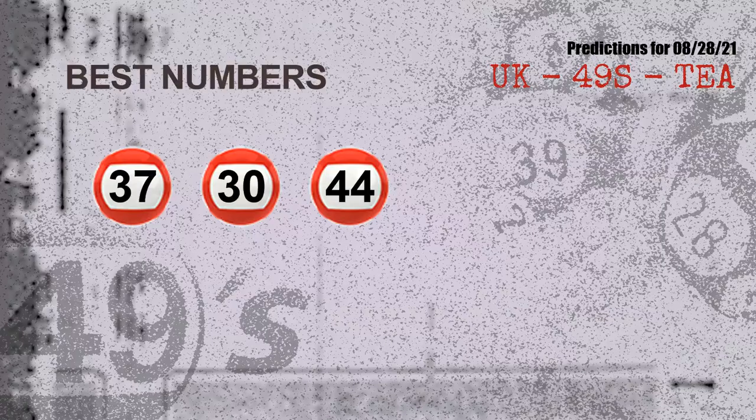Now the most exciting part of this video is coming. We find out some numbers for you with the best chance to win the next draw. They all match the following ones and colors, which are 37, 30, and 44.